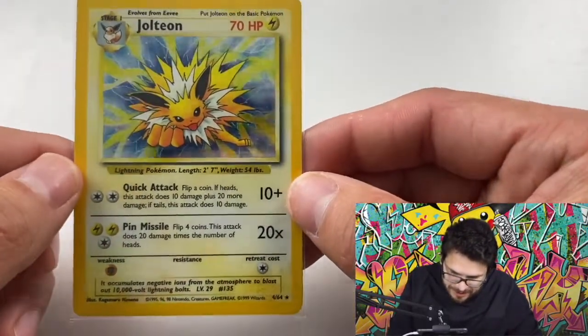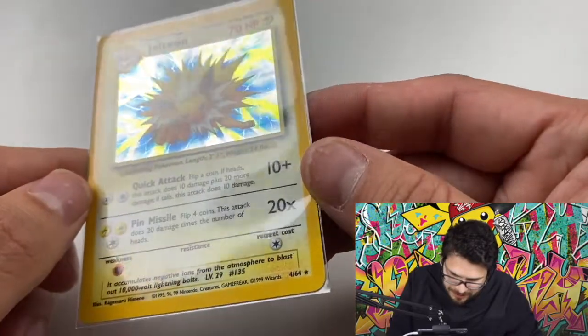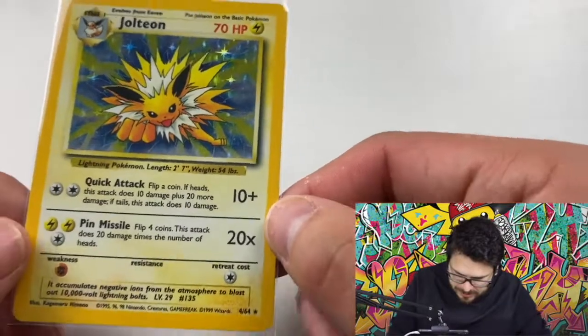If I'm able to get a few thousand dollars for that one card, I might have to sell it and try to find another raw one for a few hundred bucks.